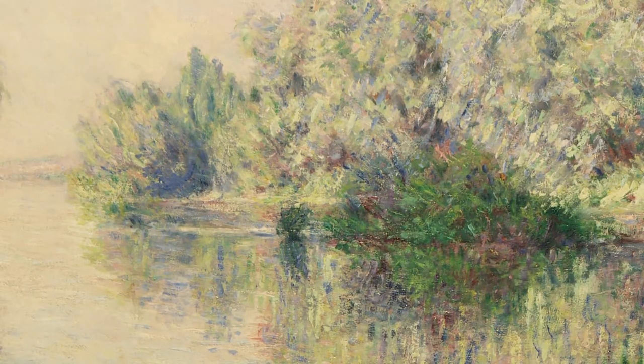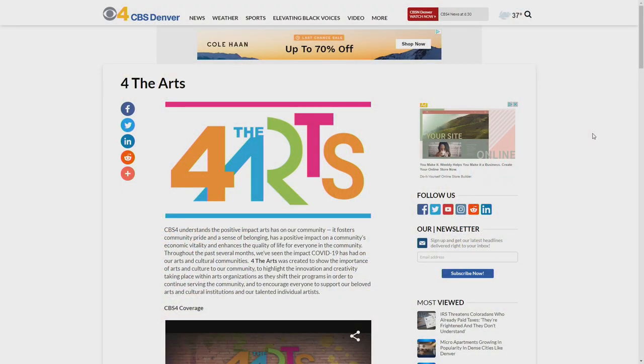Sean Chitnis, covering Colorado first. And to learn more about how you can support artists and arts and cultural organizations in our community, just visit CBSDenver.com. When you get there, click on For the Arts.